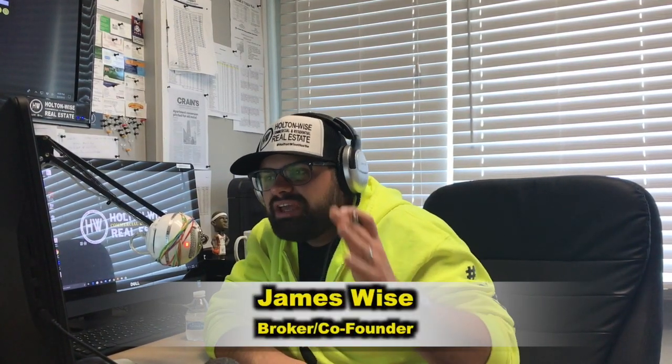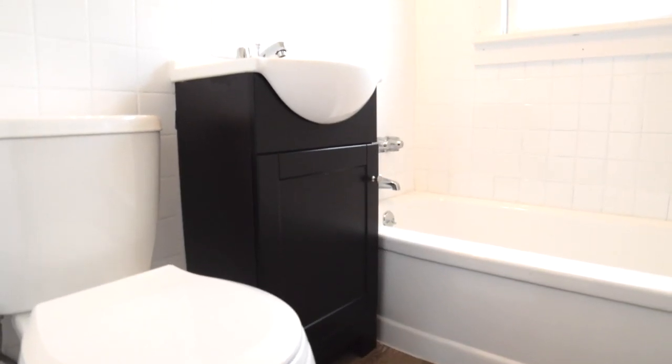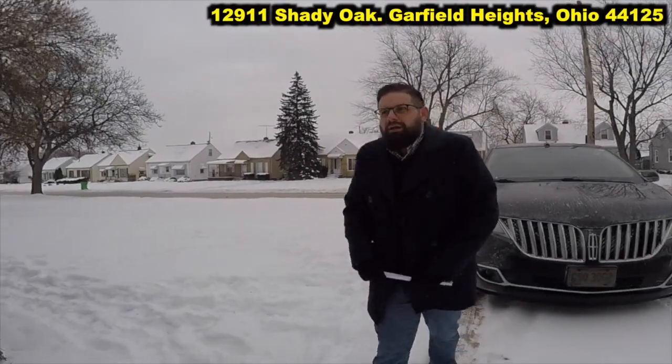Hey real estate investors, James Wise with Holton Wise here. Today I want to take the time to go through a renovation that my staff has already done. A while back we posted a video on an inspection we were doing at a property — the address: 12911 Shady Oak in Garfield Heights.